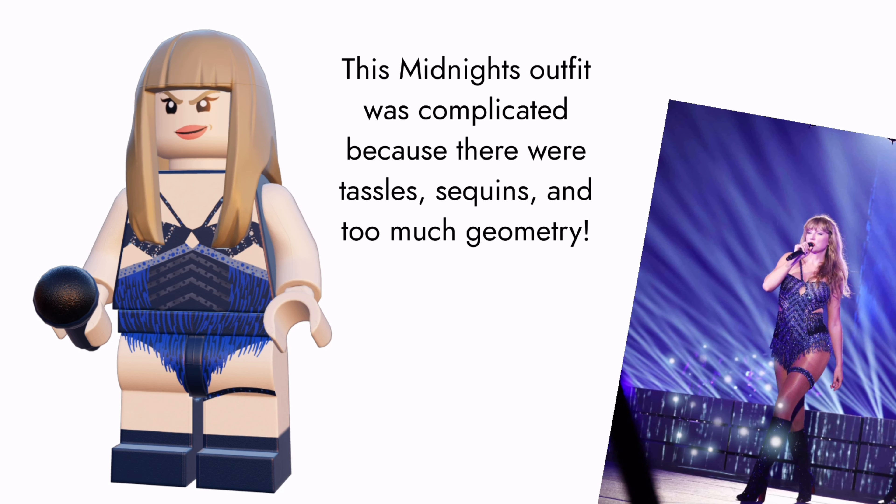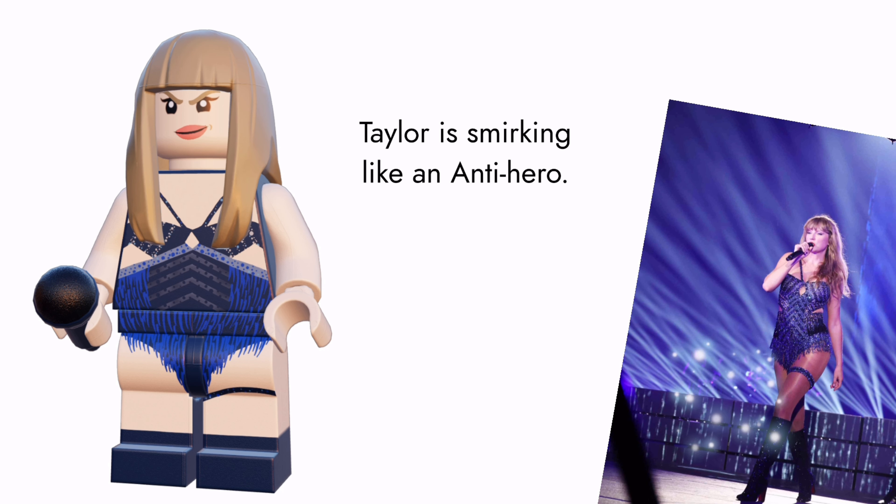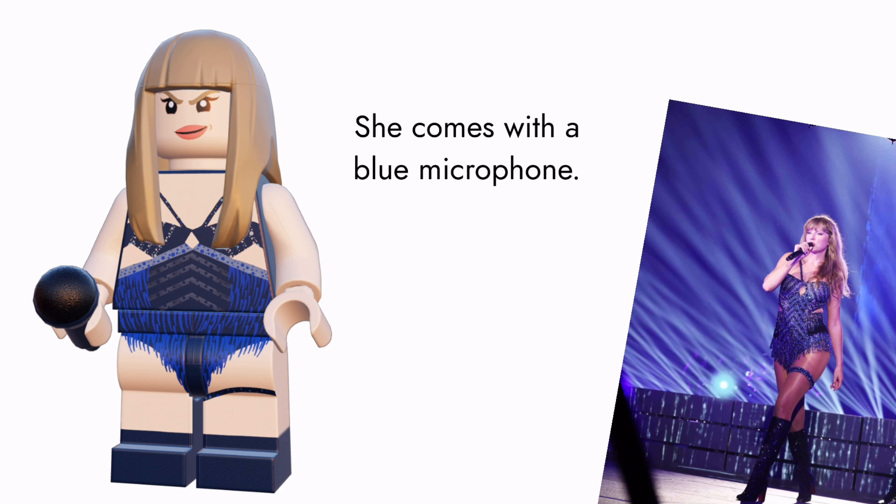The Midnights outfit was complicated because there were tassels, sequins, and a lot of geometry involved. Taylor is posing like an Anti-Hero and comes with a blue microphone.